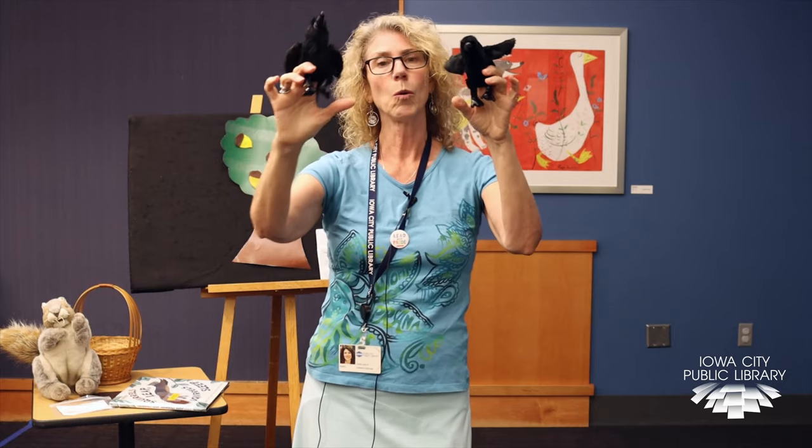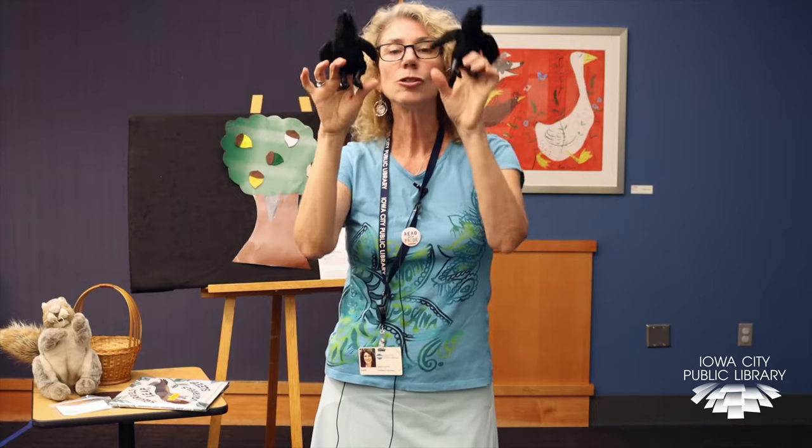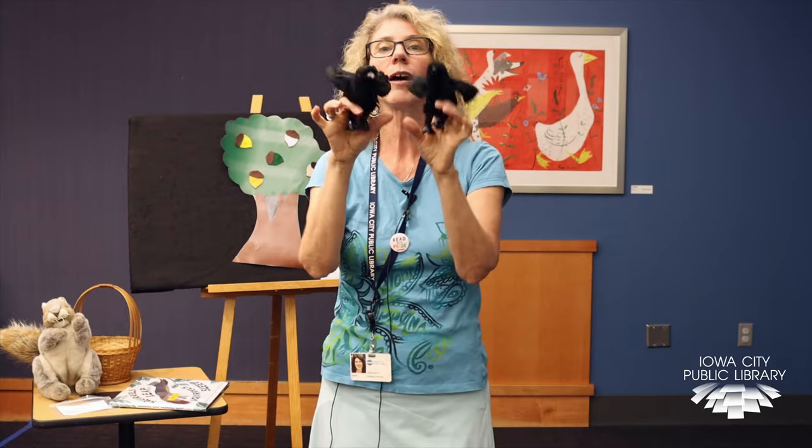So I have two little blackbirds — you can pretend you have two little blackbirds on your fingers. Two little blackbirds sitting on a hill. One named Jack, one named Jill. Fly away, Jack. Fly away, Jill. Come back, Jack. Come back, Jill. Two little blackbirds sitting on a hill.